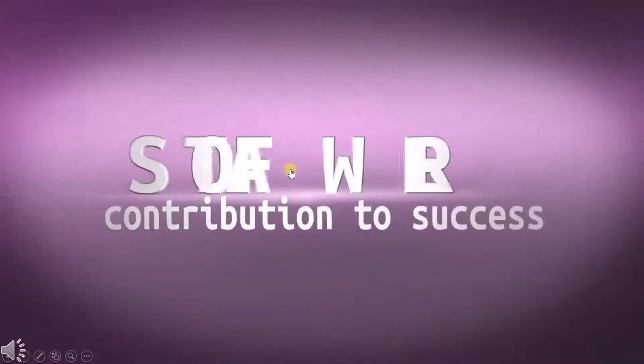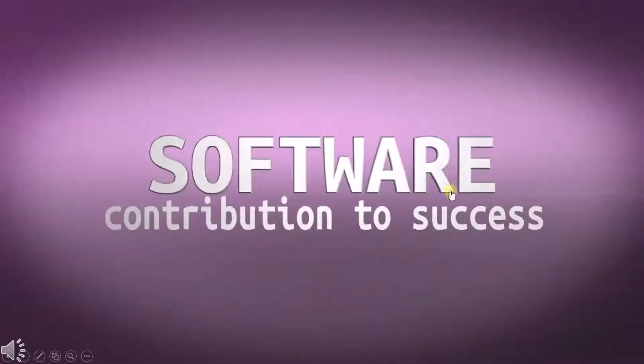Hello and welcome. In this video, we are looking at testing at the final level of development, at the software. So let's find out how testing the software contributes to the success of the project.